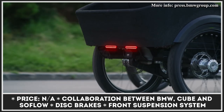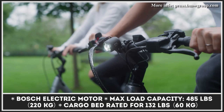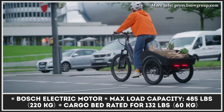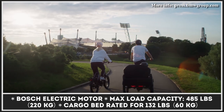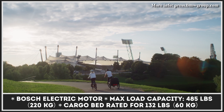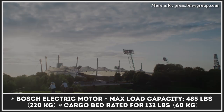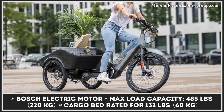The concept of a tilting cargo tricycle is not new, and there are several products on the market that have proved the benefits of leaning into corners. However, BMW, Cube, and Soflo have tried to apply this idea in a slightly different way — installing a rigid, non-pivoting axle on the rear wheels to keep the cargo stable at all times, while the front end is connected to the rear via a pivot axle.